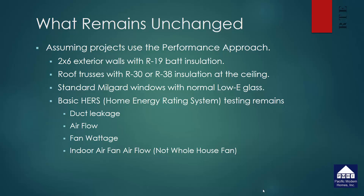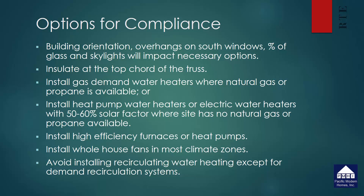In order to get to the new standards we're going to have to make some changes. Part of that is looking at different options to achieve compliance. You can generally anticipate that building orientation, overhangs on the south windows, and the percentage of glass in the skylights will have a significant impact on the number of options required. In most cases there will be a need to insulate at the top cord of the truss and install a gas demand water heater where natural gas or propane is available. There is an option to use a heat pump water heater or electric water heaters with 50 to 60 percent solar factor when there is no natural gas or propane available.